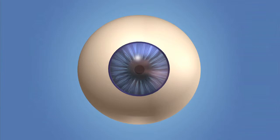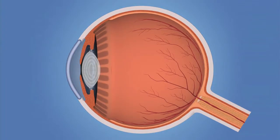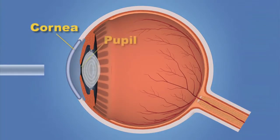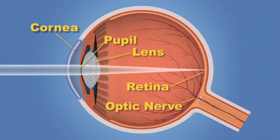To understand how glaucoma affects your eyes, it is important to understand how your eye sees. Light rays enter the eye through the clear cornea, then through the pupil and the lens. These light rays are focused onto the retina, a light-sensitive tissue lining the back of the eye. The optic nerve is connected to the retina and is made up of many nerve fibers. Signals from the retina are sent through the optic nerve to the brain, where they are interpreted as the images we see.